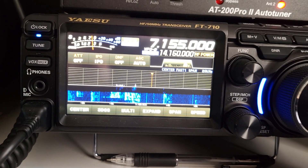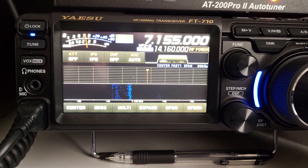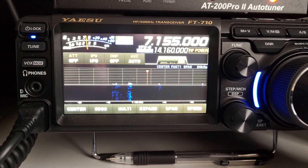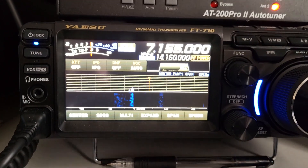My old FT1000MP similarly had a quiet receiver, but those two radios are not the subject of this video. I'm going to show you my ICOM718 that I had in my second shack.